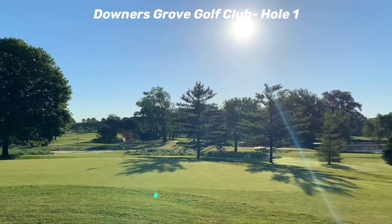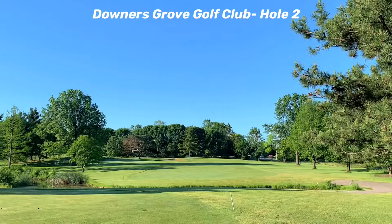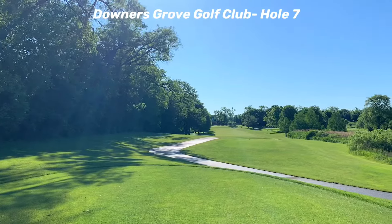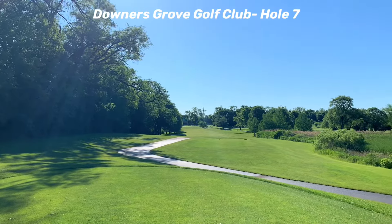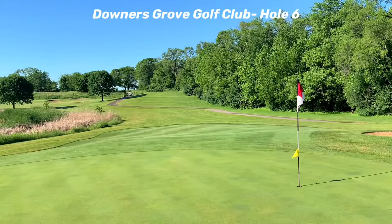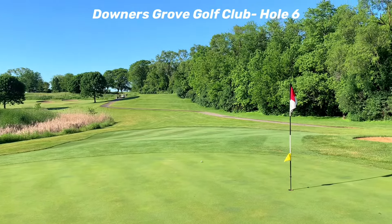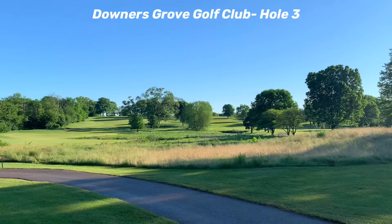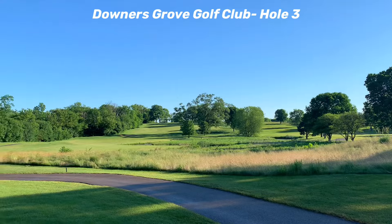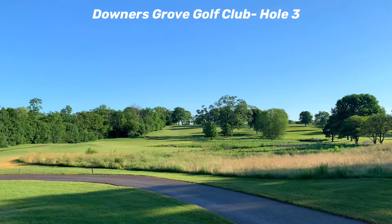There have been many changes to the course over the years, but five of the holes — number two, four, seven, eight, and nine — are the same as they were originally designed by C.B. McDonald. Downers Grove Golf Club is always in incredible condition, even with getting a lot of play, and is a great value. For these reasons, it makes my hidden gem list and was my home course when I lived back in Chicagoland.